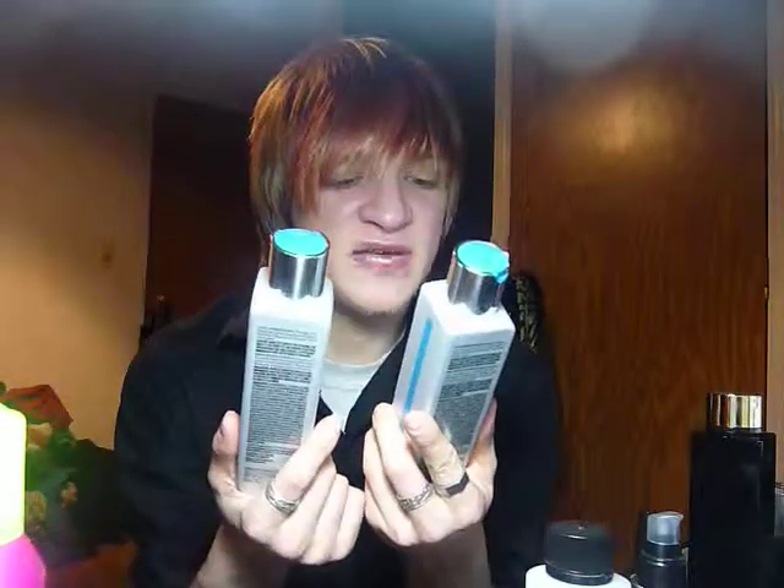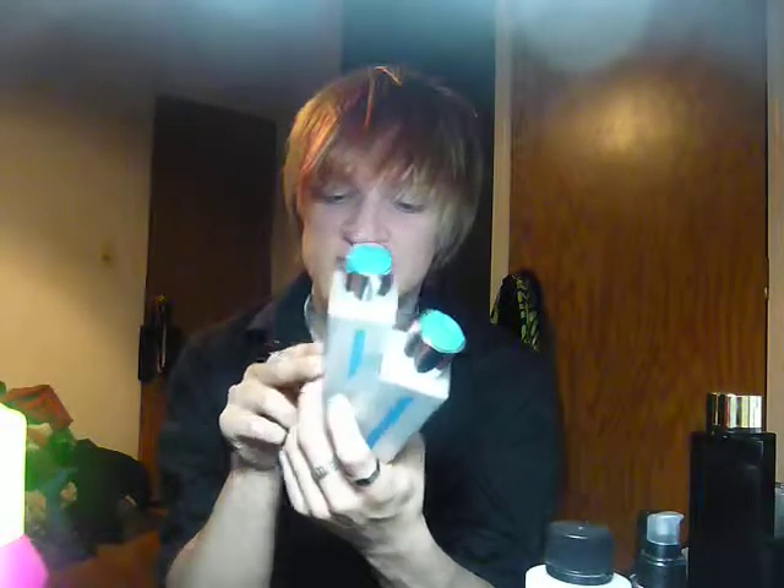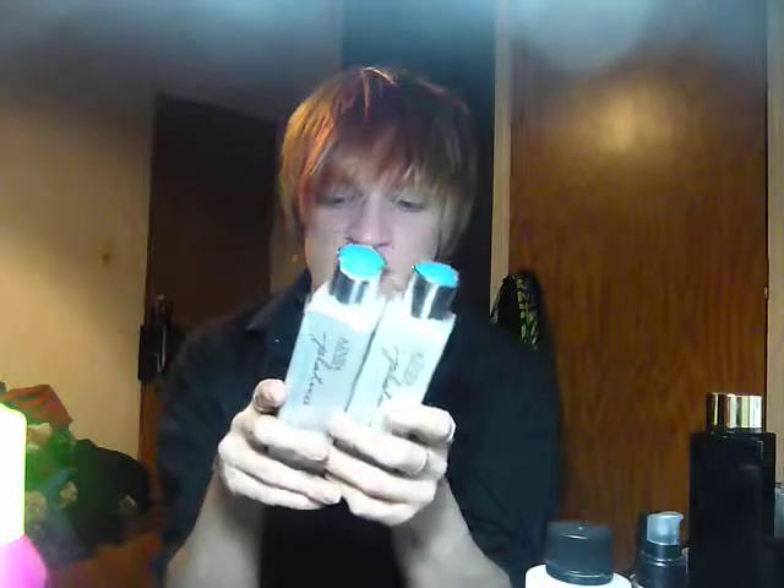I will repurchase this very soon when I run out — I'm not close to being out of it yet, but I will repurchase it when I am out. It's amazing. This stuff is good because it does not have sulfate or sodium chloride, which are two known ingredients that aid in color fading. And this one does not have sulfates and sodium chloride either.